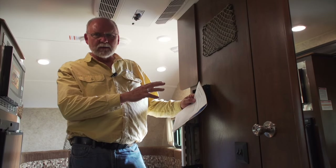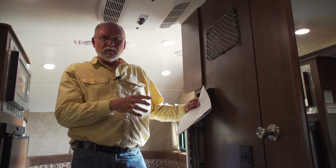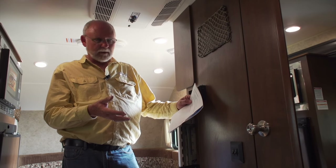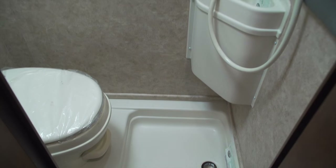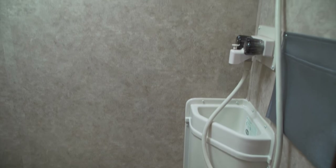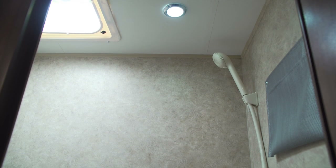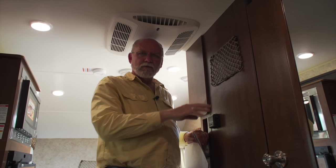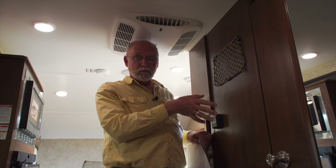The bathroom is a self-contained unit — it's a wet bath, which is one of the compromises you put up with in a smaller trailer like this. However, the wet bath does have a decent-sized little sink in the corner. The toilet has plenty of knee and leg room, which is important in that area. There's a vent fan and LED lighting, so you have plenty of illumination for whatever's going on in there.